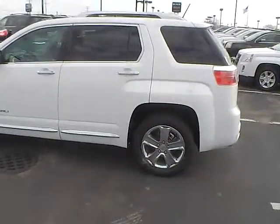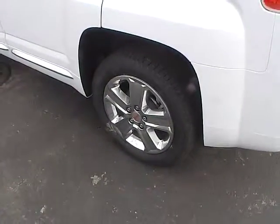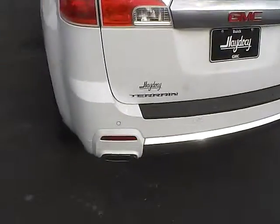This vehicle has a 2.4 liter 4 cylinder engine with a 6 speed automatic transmission, 18 inch chrome clad aluminum wheels, a rear spoiler, and window wiper and parking sensors.